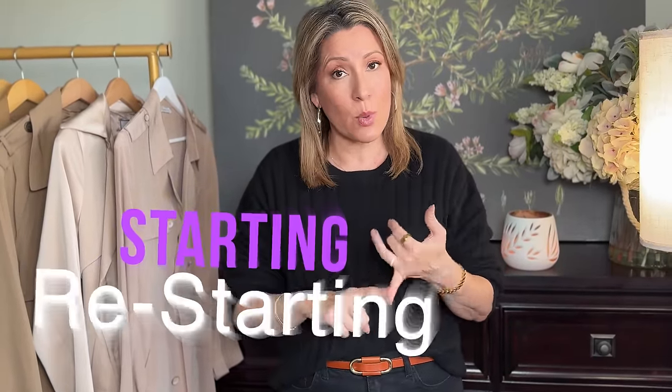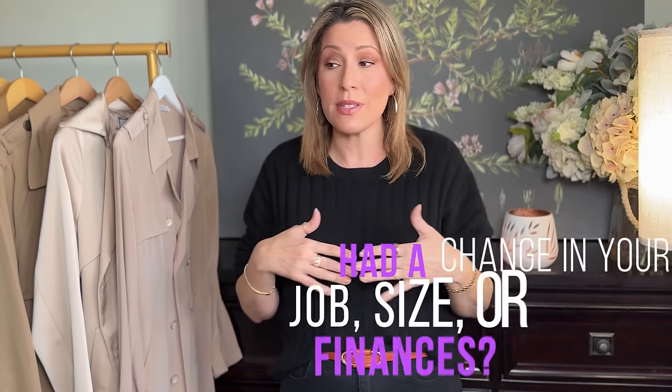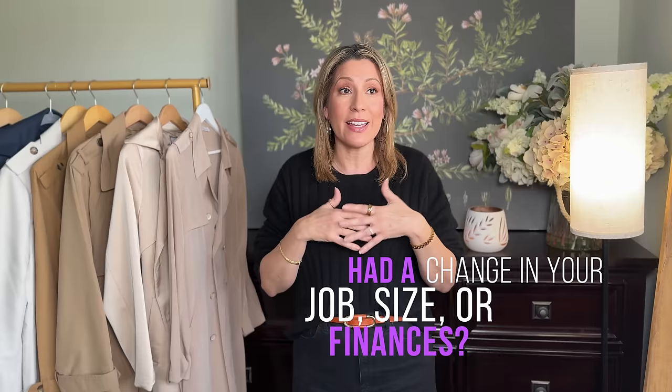Are you considering starting a capsule wardrobe, or restarting? Have you had a change in jobs, in size, in finances? Whatever your reason to finally get your closet in line, you have stopped at the right place.